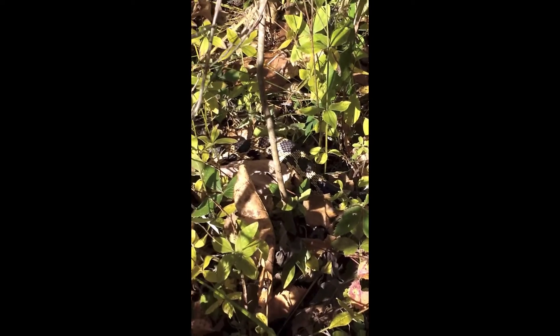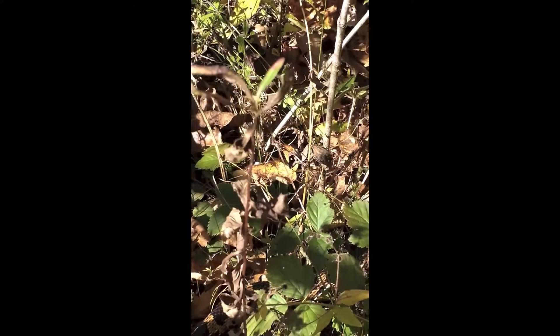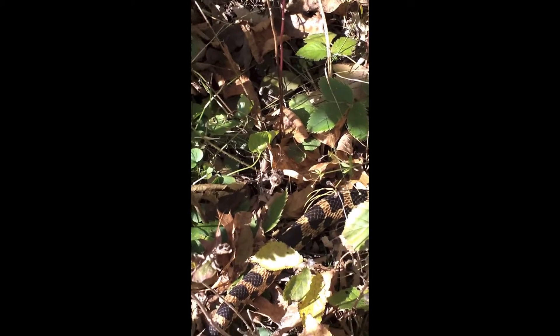Can you see the fox snake hiding down there? Fox snakes are great at camouflaging, but if you are lucky enough to find one in the wild, you don't need to be alarmed. Although they are large and can be a little intimidating, eastern fox snakes are very docile and completely harmless.